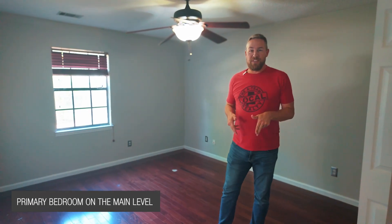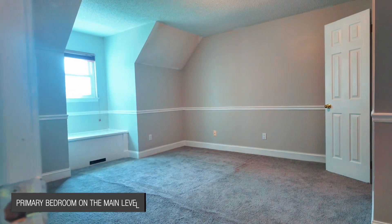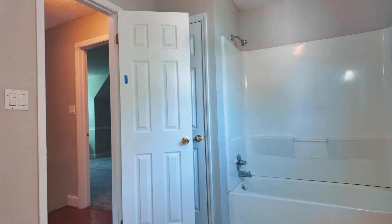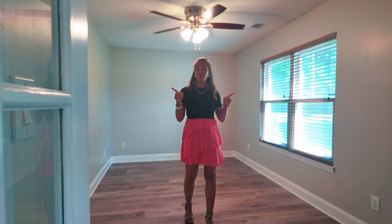Here in the front bedroom, you have pre-finished hardwoods with your en suite, granite counters, and your own shower. Come through the French doors to your own private space — it can be an office, a playroom for families, or if you have pets.